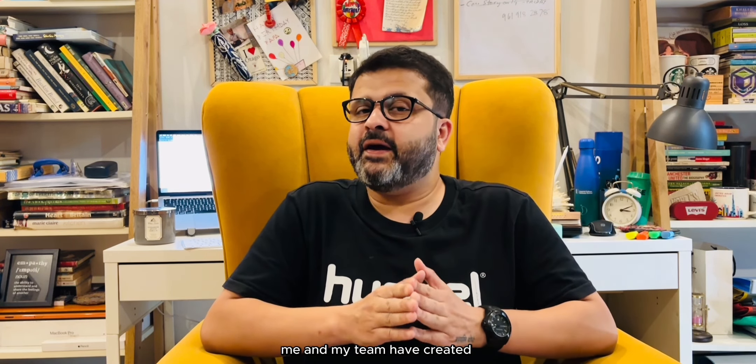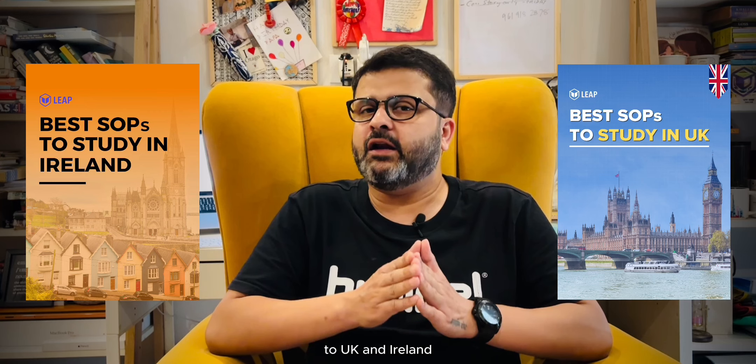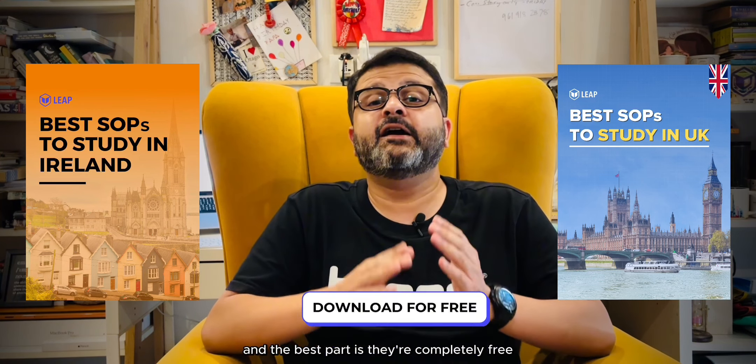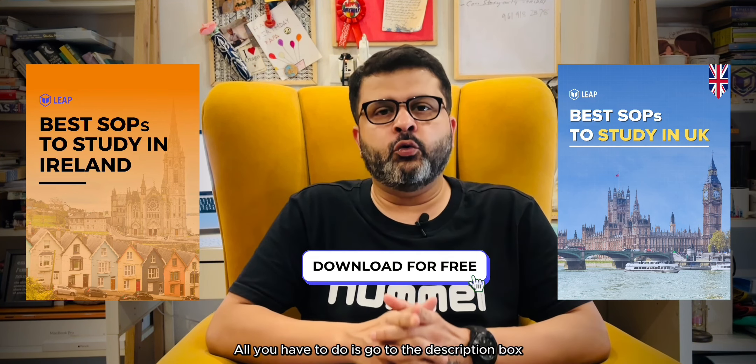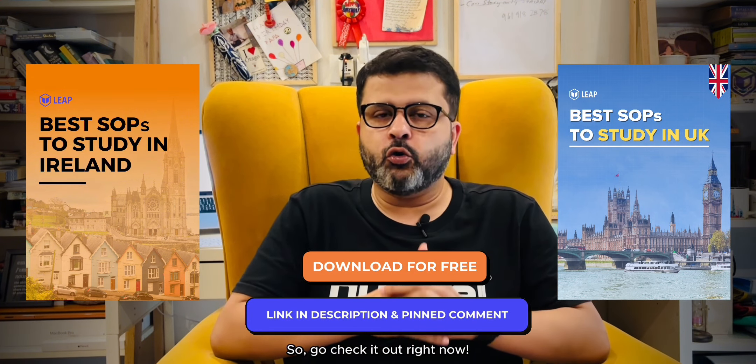Before we begin today's video, me and my team have curated 10 best SOPs for your university applications to UK and Ireland, and the best part is they are completely free. All you have to do is go to the description box or the pinned comments to download them. So go check it out right now.